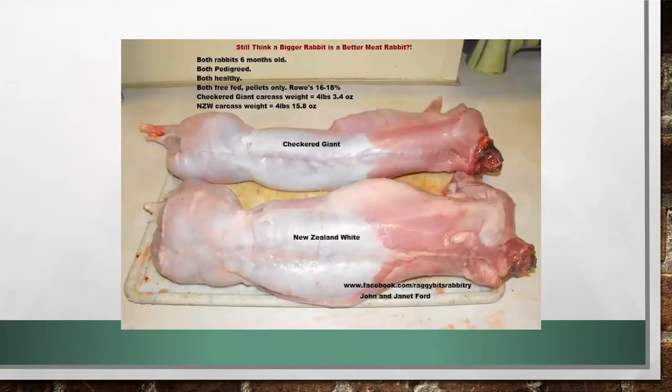Looking at these rabbit carcasses, the top is a checkered giant and the bottom is a New Zealand white — both six months old, both pedigreed, healthy, and free-fed pellets. The checkered giant carcass was 4 pounds 3.4 ounces, while the New Zealand white was 4 pounds 15.8 ounces. That difference matters because rabbits are sold by the pound, and given their high breeding frequency and quick turnaround, getting that extra half pound or more will be more economic overall.